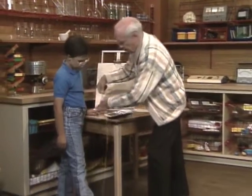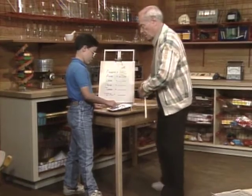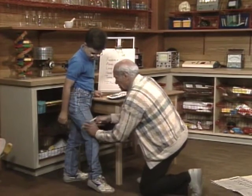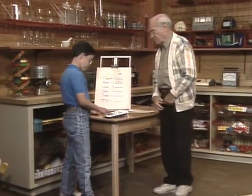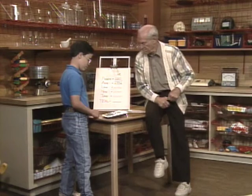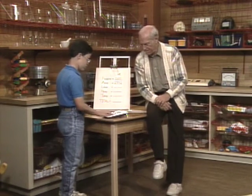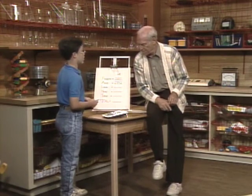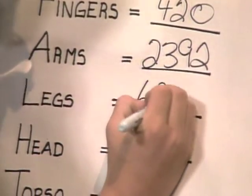Roughly length? About 80 centimeters. Circumference? It's about 43. Multiplied by 2, because I have 2 legs. I've got 6,880. Wow. That's more than the 4,200 right there, just in your legs.